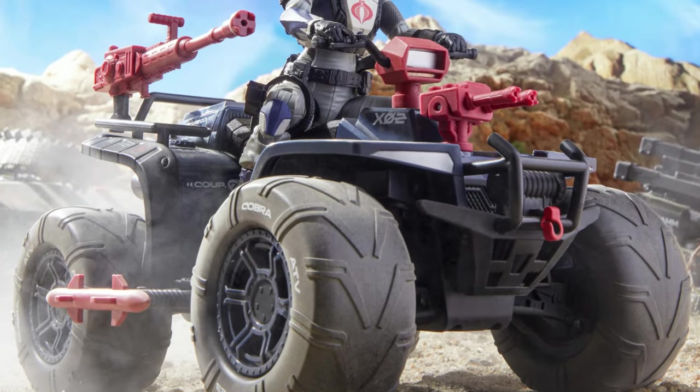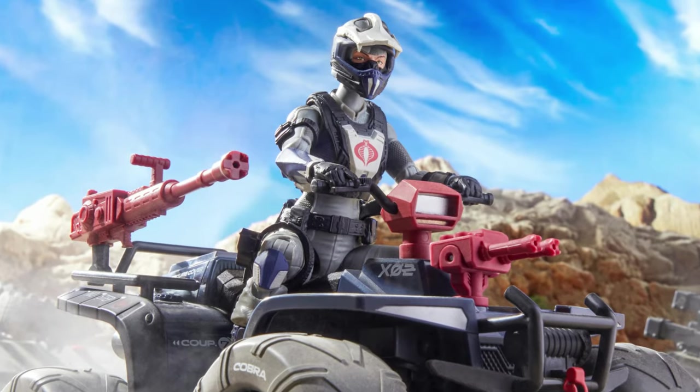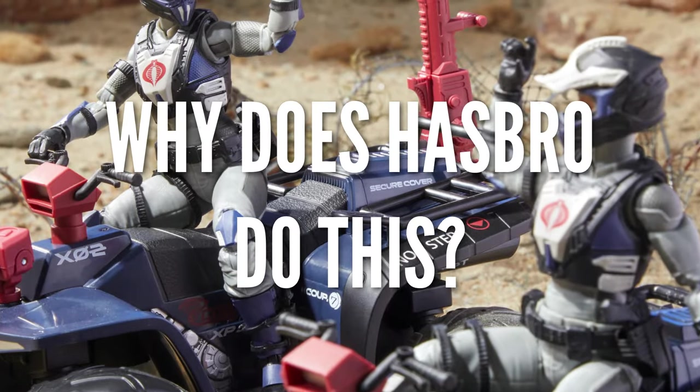This isn't anything new as the Cobra Ferret has been previously shown off at a fan stream a couple of months ago. However, it makes me ask the question: why does Hasbro do this?